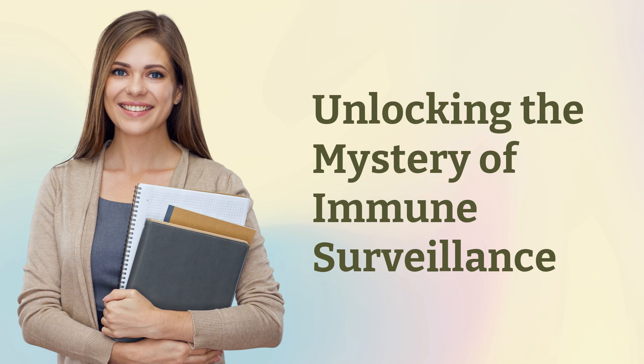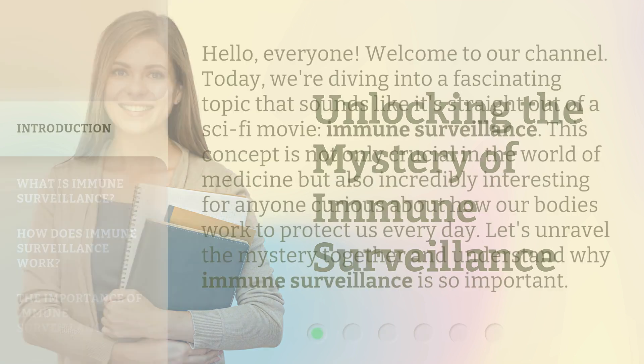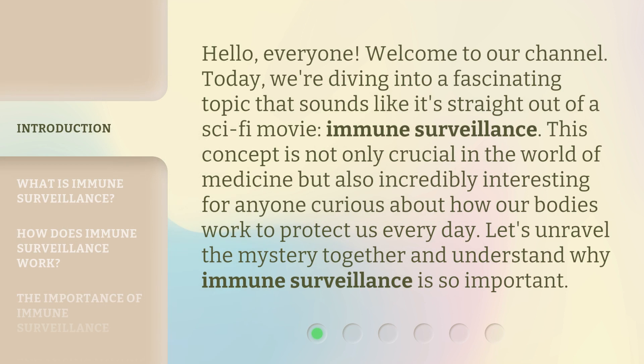Unlocking the Mystery of Immune Surveillance. Hello, everyone. Welcome to our channel. Today, we're diving into a fascinating topic that sounds like it's straight out of a sci-fi movie: immune surveillance. This concept is not only crucial in the world of medicine but also incredibly interesting for anyone curious about how our bodies work to protect us every day. Let's unravel the mystery together and understand why immune surveillance is so important.